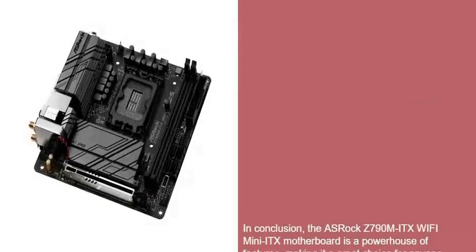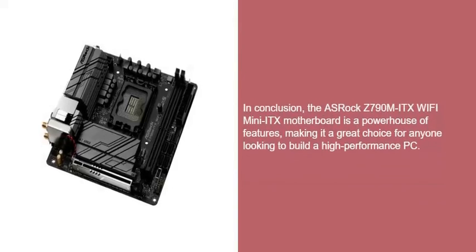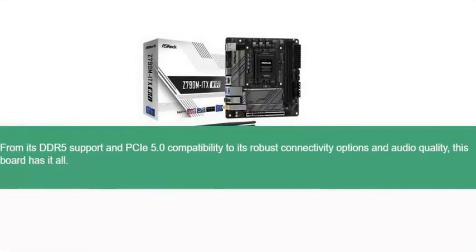In conclusion, the ASRock Z790M ITX Wi-Fi Mini ITX motherboard is a powerhouse of features, making it a great choice for anyone looking to build a high-performance PC. From its DDR5 support and PCIe 5.0 compatibility to its robust connectivity options and audio quality, this board has it all.